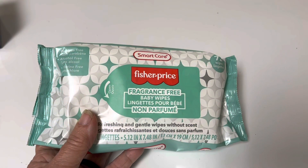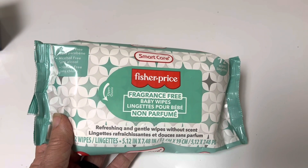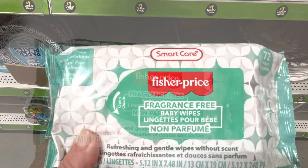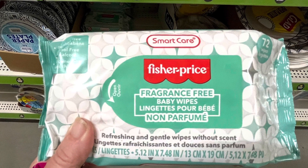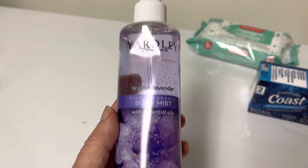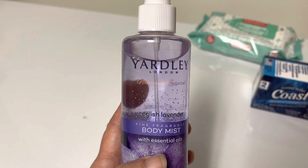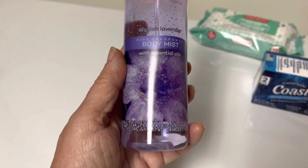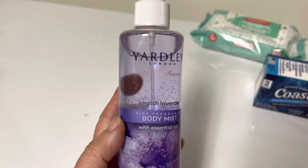Just good to have around if you have any children. Our children are grown but we have grandchildren, so this is perfect. I'm not huge on spraying body mist, but again I love this brand. This is Yardley and again this is lavender, so I'm going to have to try it.